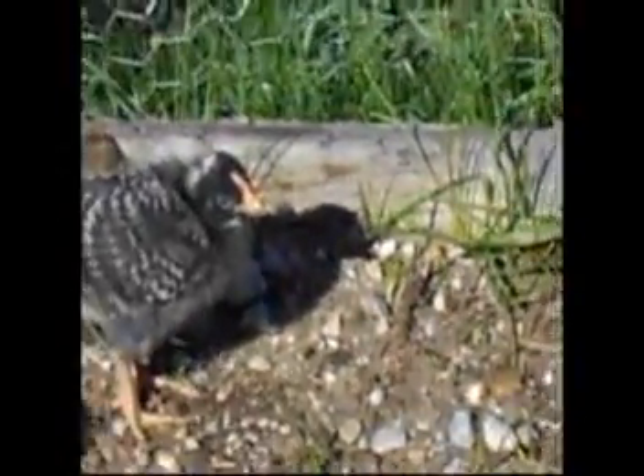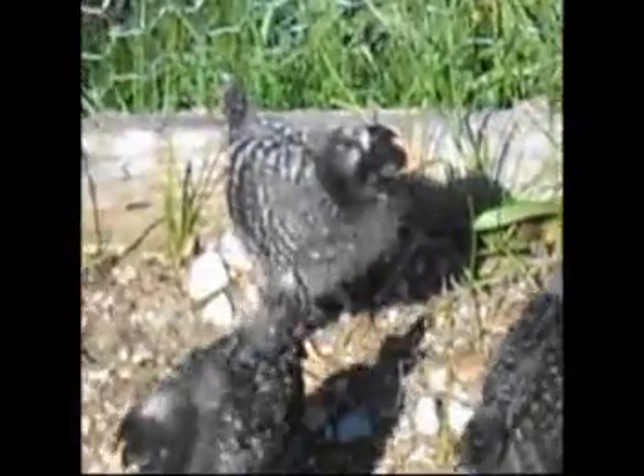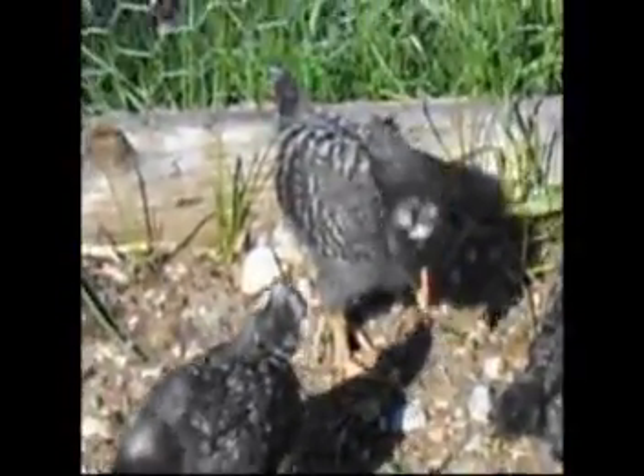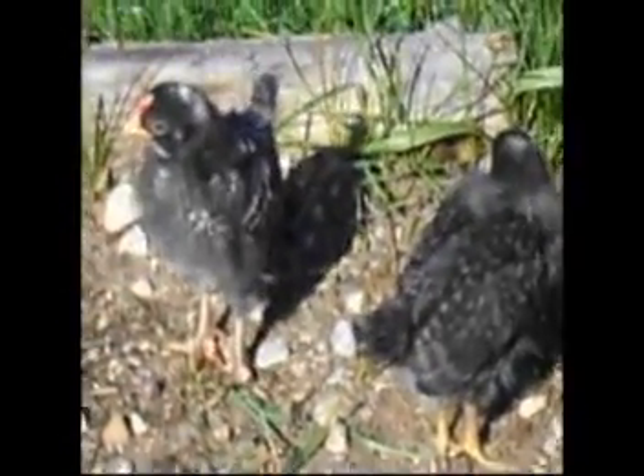That one right there looks like it's starting to get a defined comb. That one's starting to really develop the comb first, and even the stripes and everything — it has more defined black and white. The contrast is a lot more standing out. So I'm going to keep an eye on that one and see if it's going to turn out to be the rooster.